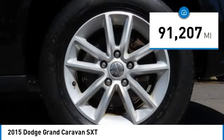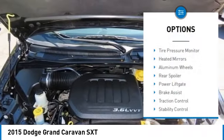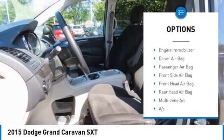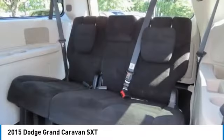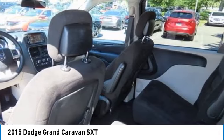This vehicle has less than 95,000 miles. Here are some of this vehicle's great options: tire pressure monitor, heated mirrors, aluminum wheels, rear spoiler, power liftgate, brake assist, traction control, stability control, daytime running lights, and engine immobilizer.